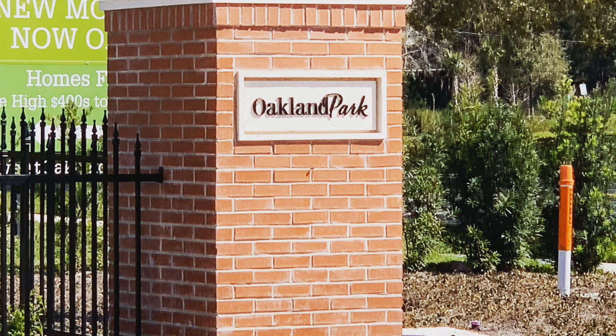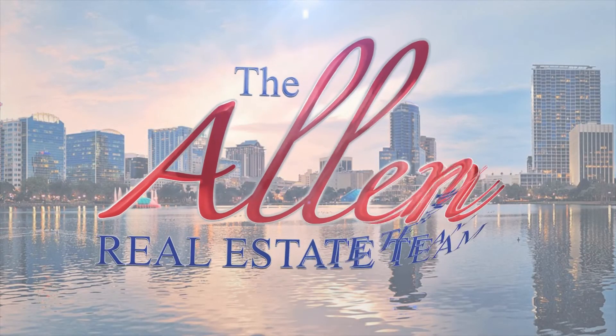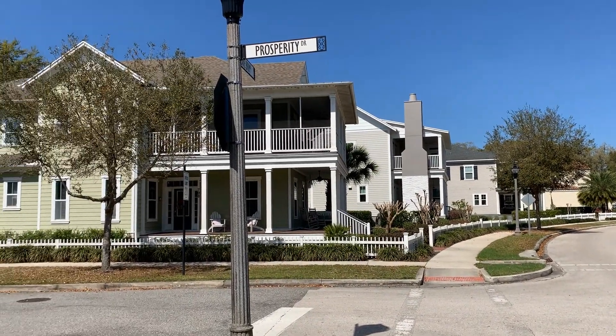What's up everybody, it's Matt Allen here with the Allen Team. I am on location today in gorgeous Oakland Park. Oakland Park is a neighborhood I would consider to be a hidden gem in Southwest Orlando, and today I'm going to take you through the entire neighborhood — I'm going to show you what they're building currently, who the builders are, and how you might be able to get a home in here.